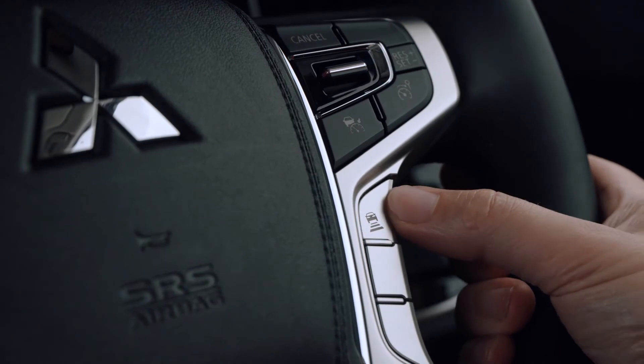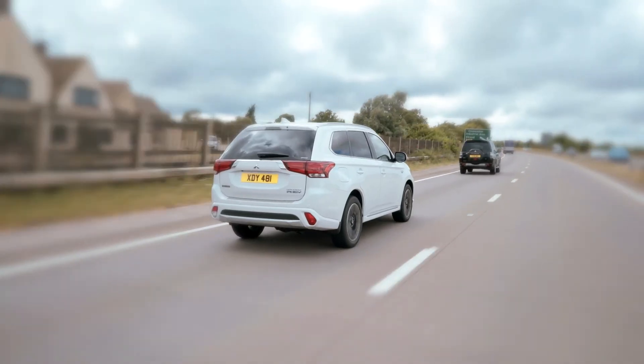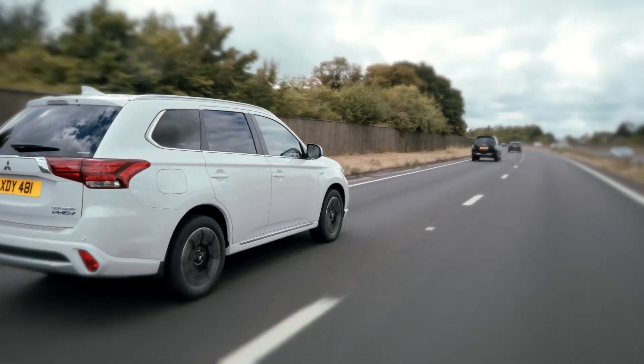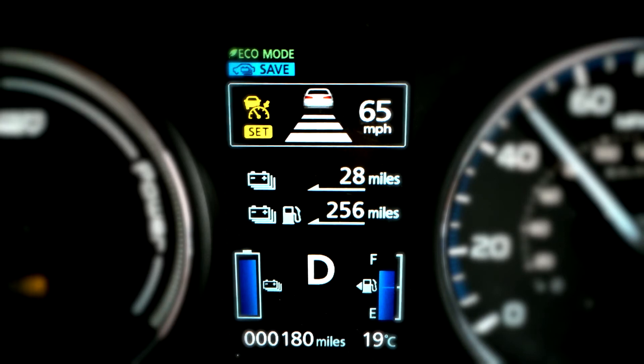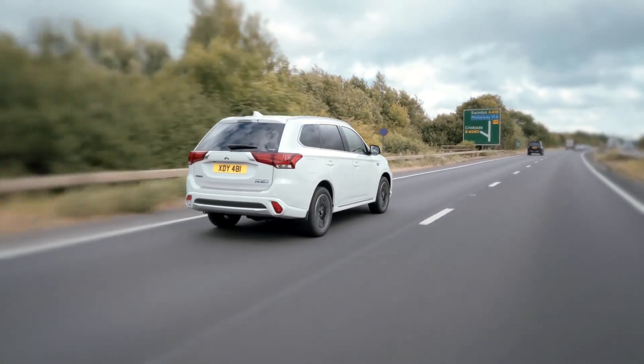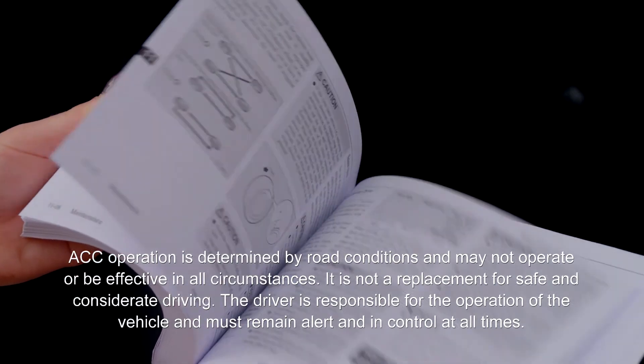Three pre-set distances are available: the shortest distance, medium distance, and the furthest distance. For further information on the operation of this system, please consult your vehicle owner's manual.